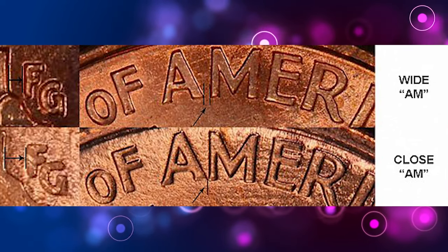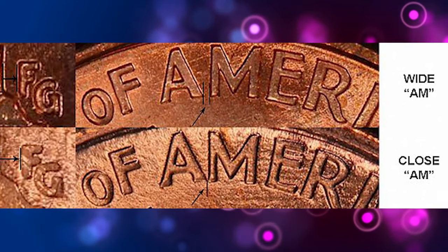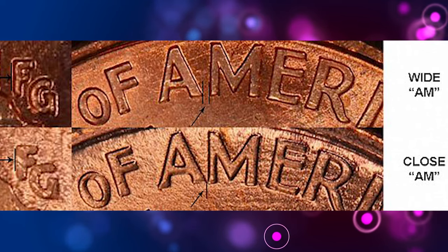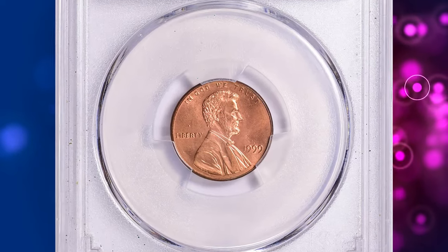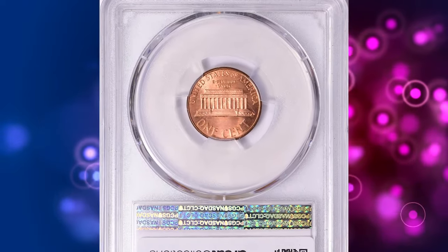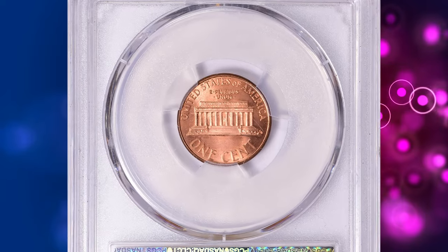There are three recognized dates for the Lincoln Cent business strike cents which display a proof reverse design. These are the 1998, 1999, and 2000 Wide AM business strike cents. The 1999 Wide AM is by far the scarcest of the three.